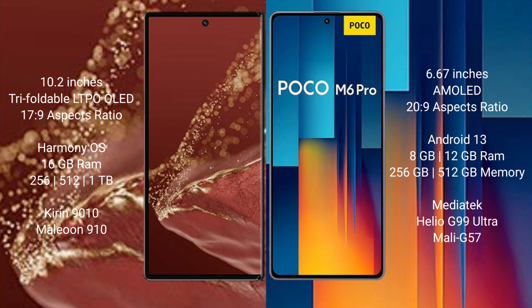Wahabamate XT Ultimate runs on the Harmonious operating system. Xiaomi Poco M6 Pro runs on the Android 13 operating system.